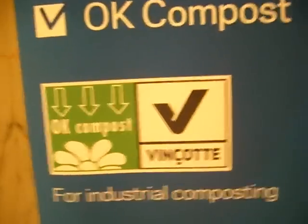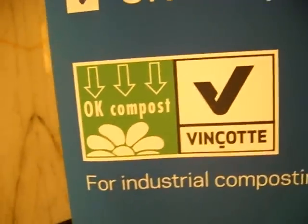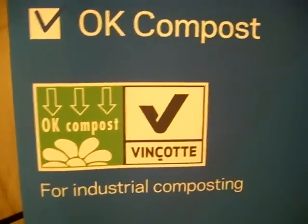Then we issue the certificate OK Compost, which you can see here. This logo can then be put on the product. That's the main idea of what we do.